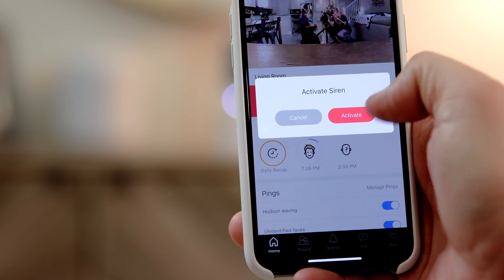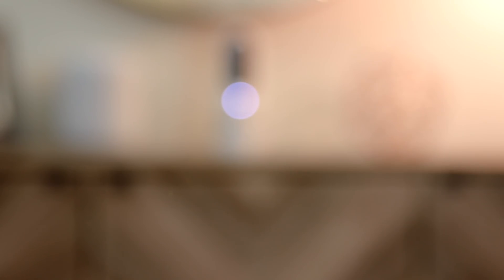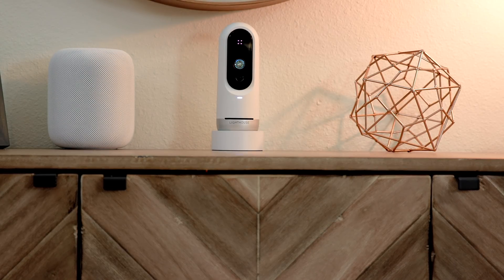I just set that by voice: 'ping me when Hudson waves.' To top it all off, there is a siren feature — so if someone does break in, you can set off the security siren. This could fulfill the need of a basic security system. Finally, there's a camera that gives you the notifications you actually want — no more going through menus and toggles. You just tell the Lighthouse what you want.